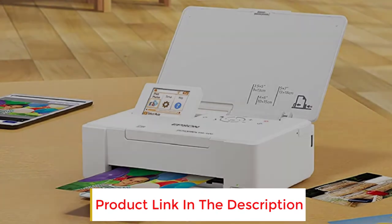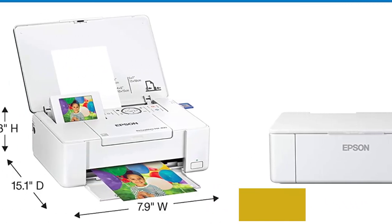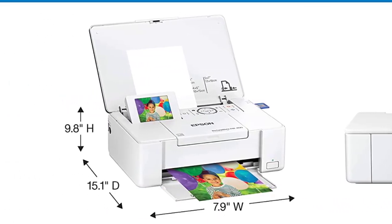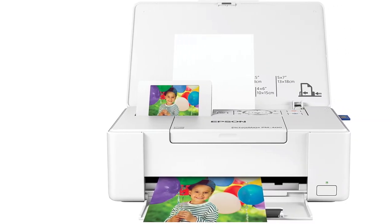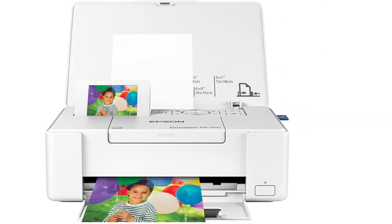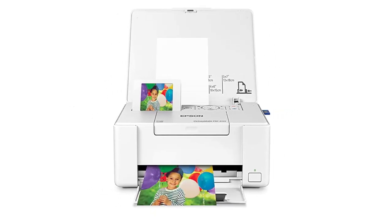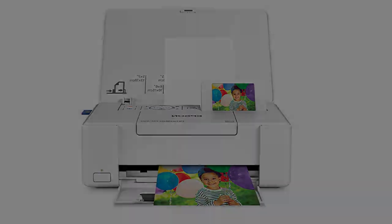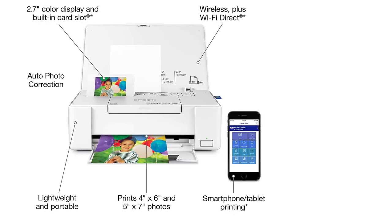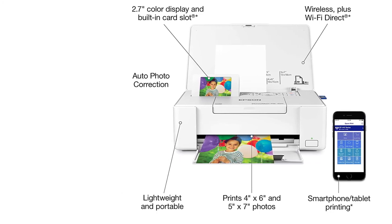The best part is that you don't even need a PC to print borderless. Just take a photo directly from your camera or memory card and start printing. Imagine a printer that automatically fixes your picture — your face tone will be adjusted, the image will be corrected, and more. Epson made that happen. The Picture Mate PM-400 comes with advanced technology that detects your face and makes it look much better. Days of ugly pictures are over.